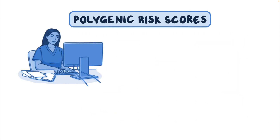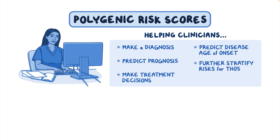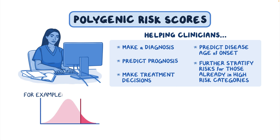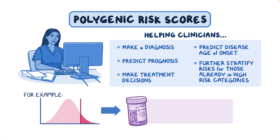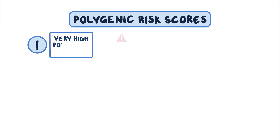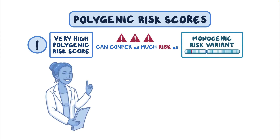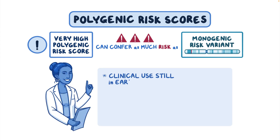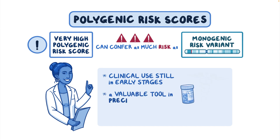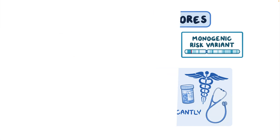Polygenic risk scores also show promise in helping clinicians make a diagnosis, predict prognosis, make treatment decisions, predict disease age of onset, and further stratify risks for those already in high-risk categories. For example, studies show that polygenic risk scores for coronary artery disease can help guide the initiation of statin therapy in younger adults. In some cases, a very high polygenic risk score can confer as much risk for a condition as a monogenic risk variant for that condition.